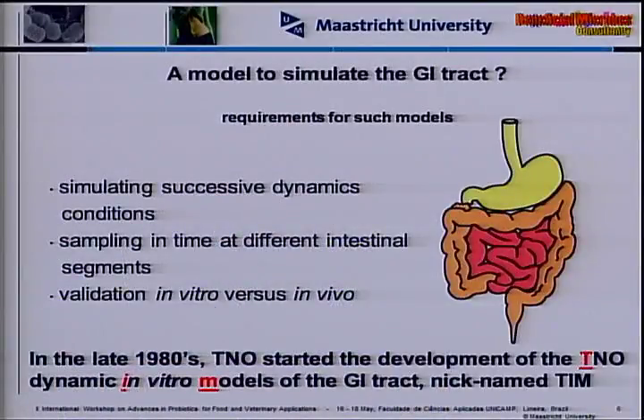People always ask me what does TIM stand for, and I say it stands for 'the incredible machine' — and that's not even true. It actually stands for TNO In vitro Model of the gastrointestinal tract, but it did not fit in the acronym, so we stuck with TIM. These were developed by TNO, which is the Dutch organization for applied scientific research, since the late 1980s. They had a number of requirements: to simulate successive dynamic conditions, to sample in time and at different locations, and the model had to be validated.